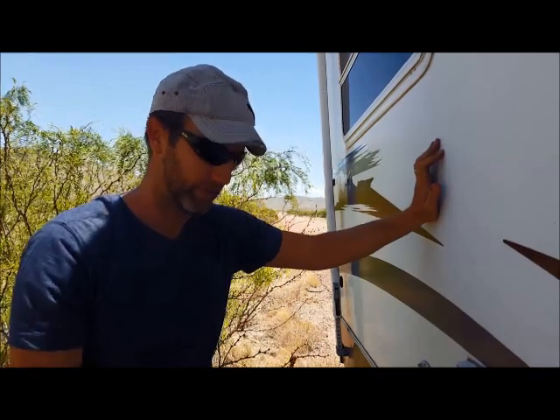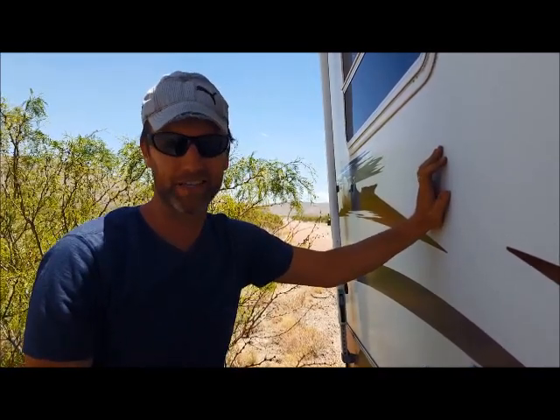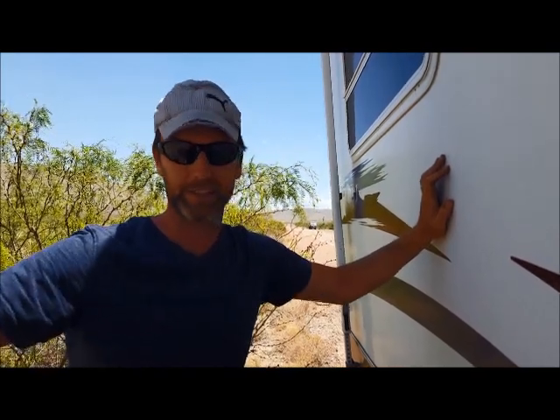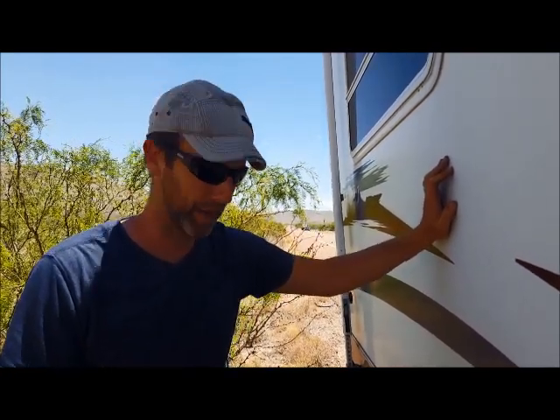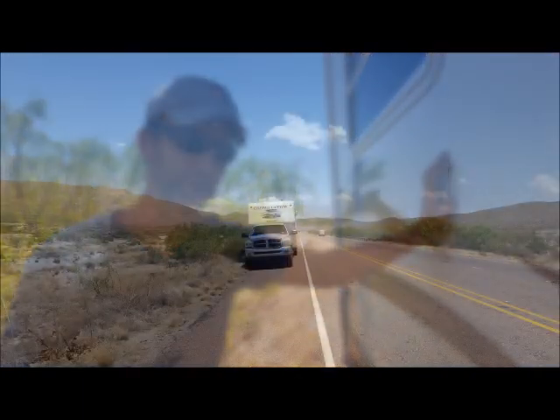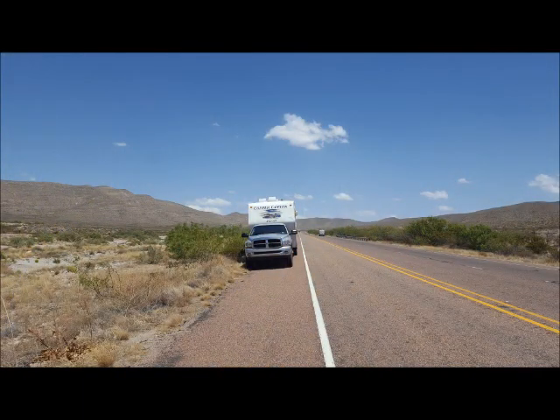We've got a lot of stuff that's bent up and we called roadside assistance. The tire guy's on the way. We thankfully broke down next to one of the nicest guys in the world who's been helping us out pretty much since it happened. It's a work in progress and we'll keep you posted. Here's a shot of where we broke down in the desert about nine miles east of El Paso, Texas.